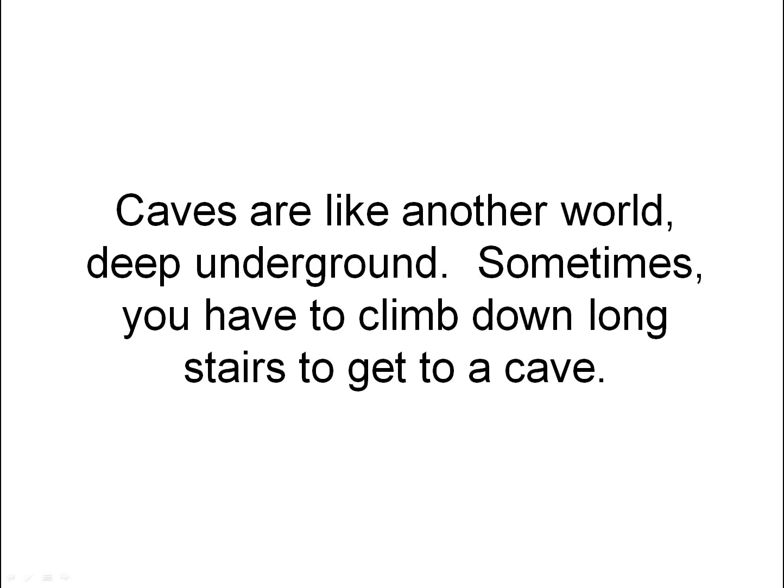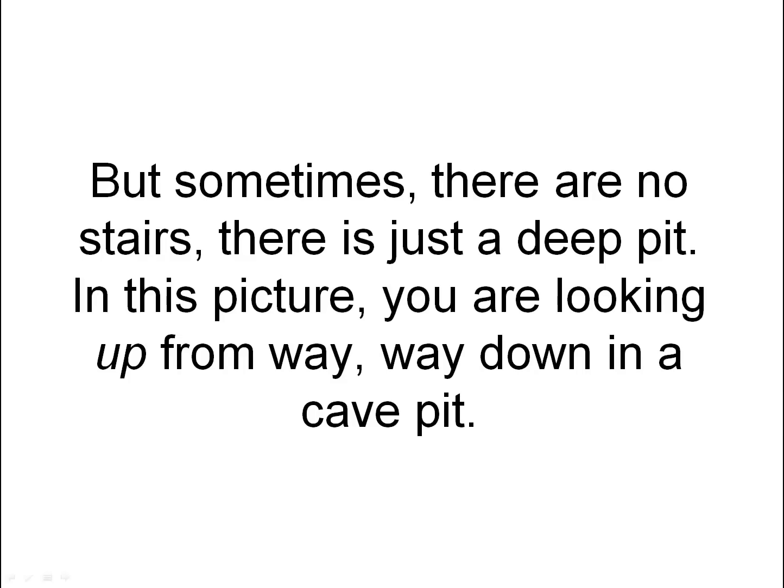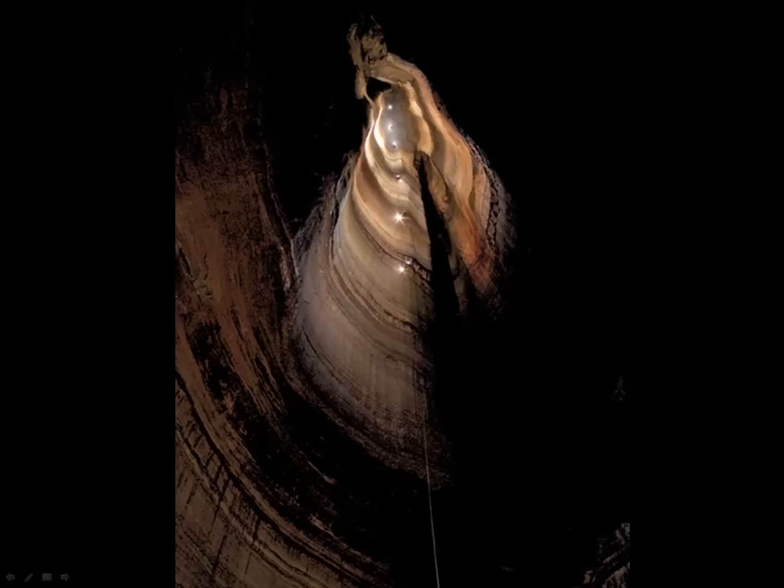Sometimes you have to climb down long stairs to get to a cave. But sometimes there are no stairs — there is just a deep pit. In this picture, you are looking up from way, way down in a cave pit. So we're at the bottom of a giant hole called a pit, looking up.